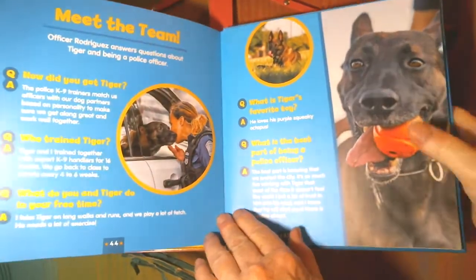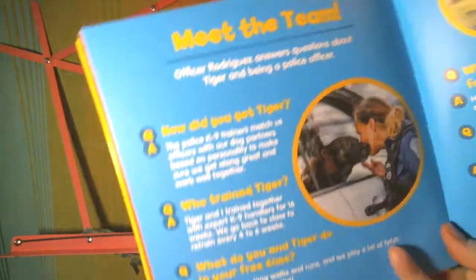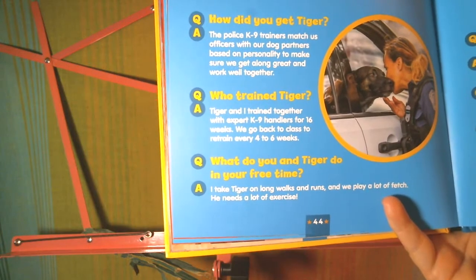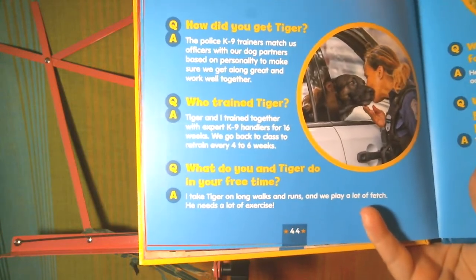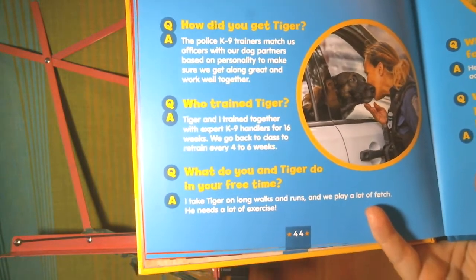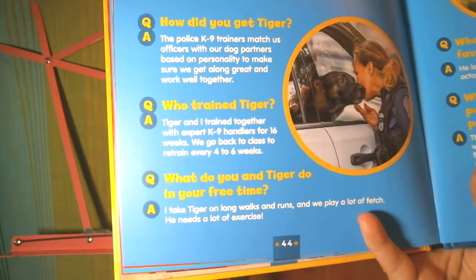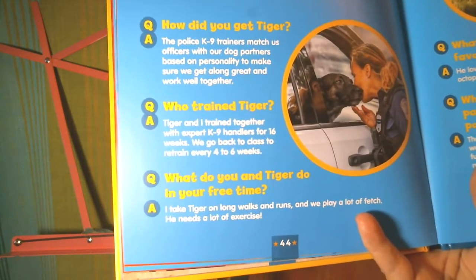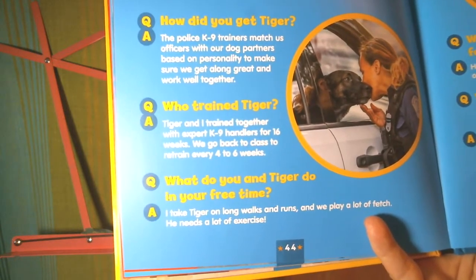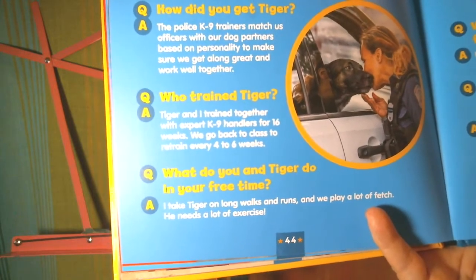Meet the team. Officer Rodriguez answers questions about being a police officer. How did you get Tiger? The police canine trainers match officers with their dog partners based on personality, to make sure they get along great and work well together. Who trained Tiger? Tiger and I trained together with expert canine handlers for 16 weeks. We go back to class to retrain every 4 to 6 weeks.